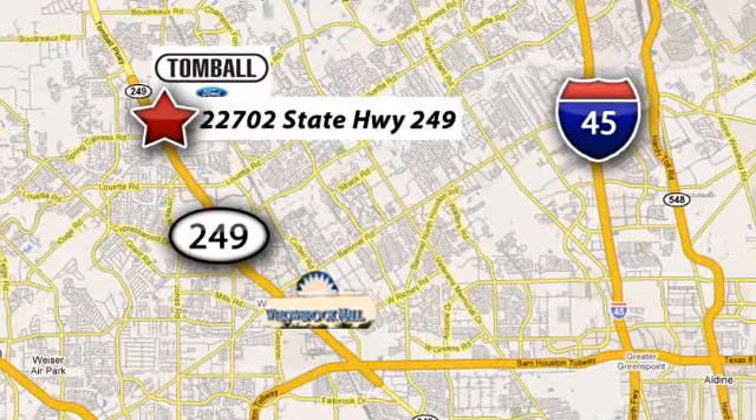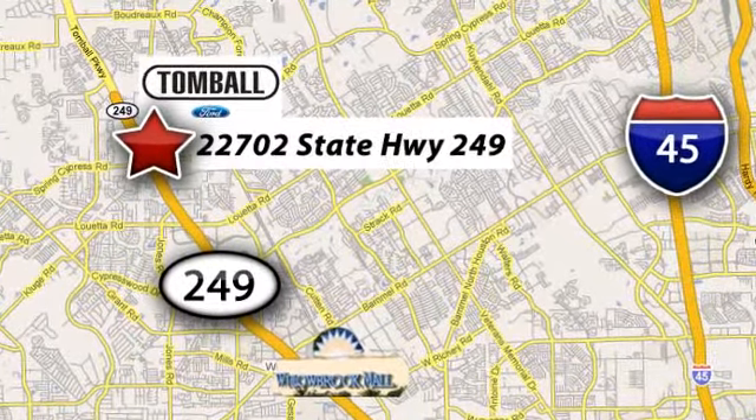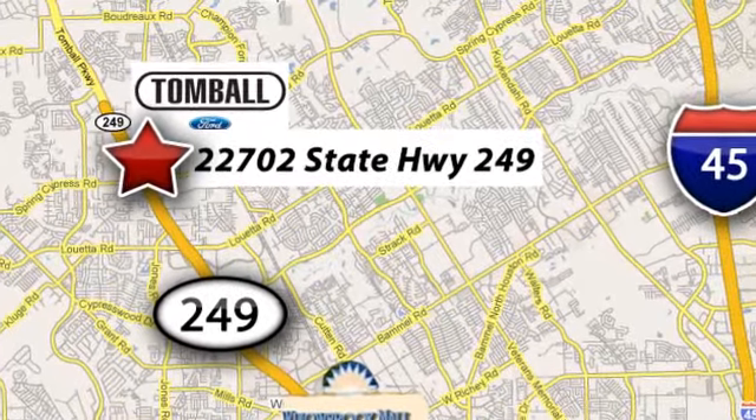Tomball Ford is conveniently located at 22702 State Highway 249 in Tomball, Texas. Just minutes from Willowbrook Mall on Highway 249 at Spring Cypress.